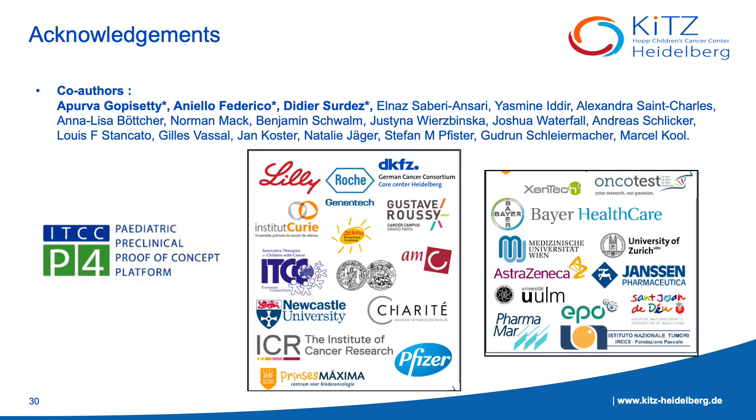As you can see, this is a massive project. We're working to integrate as much omics data as possible to see how well the PDX models recapitulate patient tumors. We've currently established 250 PDX models and are aiming for more in the coming future. Huge thanks to all my co-authors and all our collaborating academic institutes and pharmaceutical partners to make this project feasible.